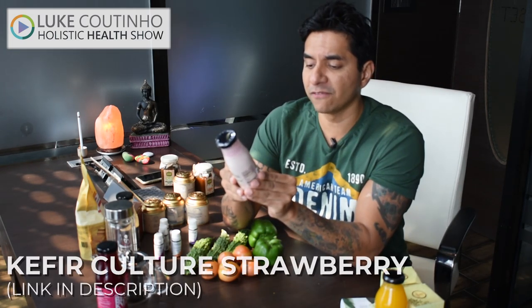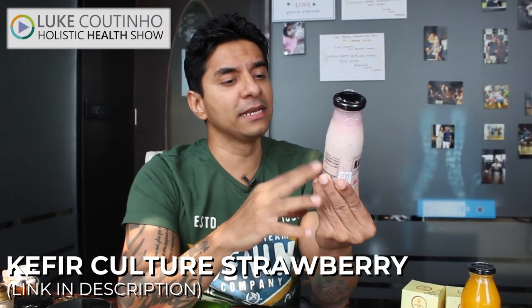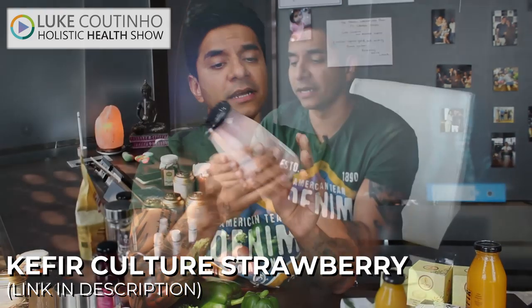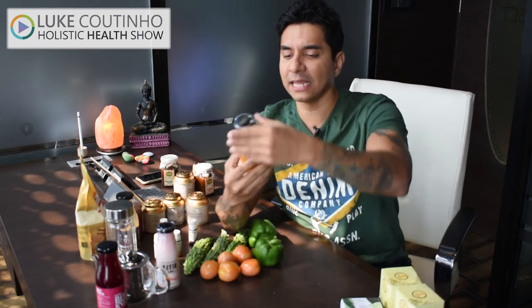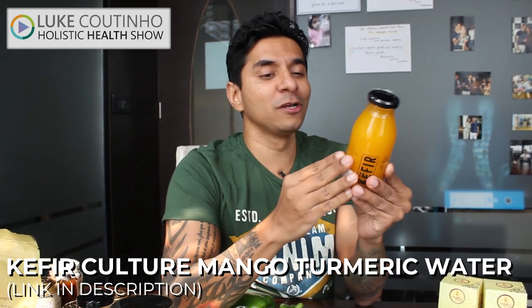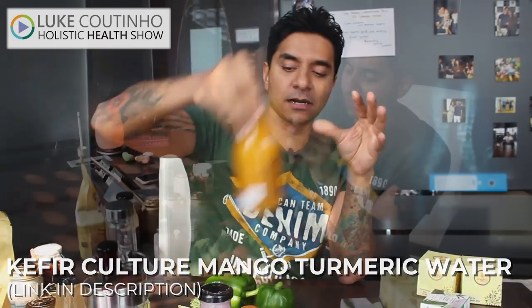Kombucha is an acquired taste but great for gut, digestion, and bloating. Our country has everything we need. We've all heard of kefir — there's a brand called Kefir Culture doing a strawberry one made with organic pure cow's milk. Ingredients are clearly written: organic cow's milk, active kefir culture, and pure strawberry puree — no preservatives, no additives, packed in a glass bottle. They also have a mango turmeric kefir — raw, vegan, and organic — so you're getting your gut sorted and an anti-inflammatory spice like turmeric, packed in a glass bottle, best had cold.